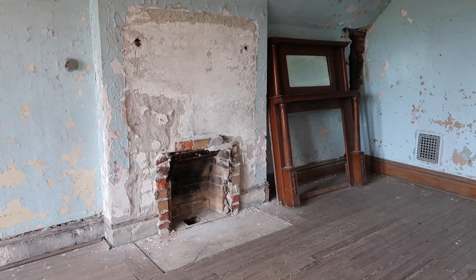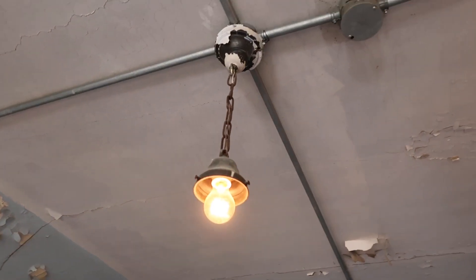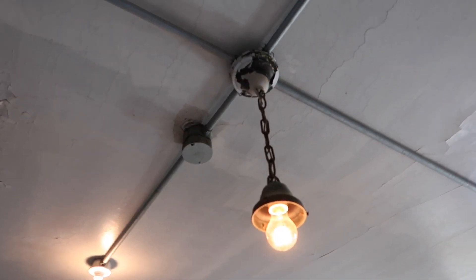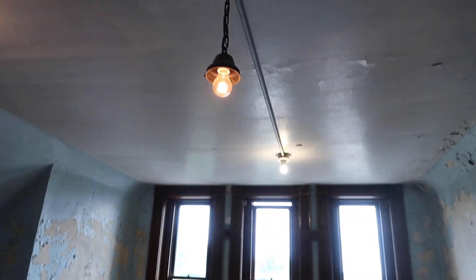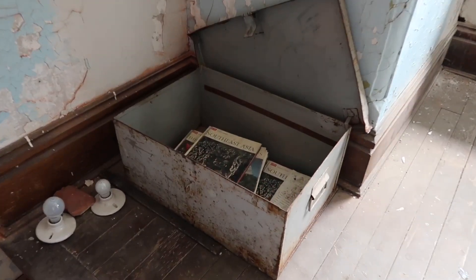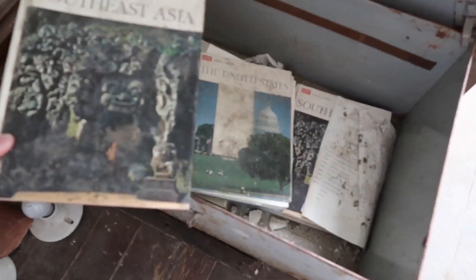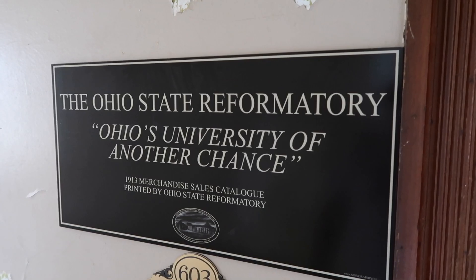The fireplace mantle has been removed. I love this old light. If these walls could talk — better yet, if this light could talk, it could definitely tell some stories. A box of memories here with some old Life World Library books. One of the slogans was Ohio's University of Another Chance.